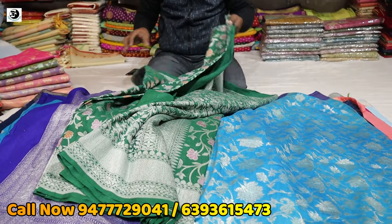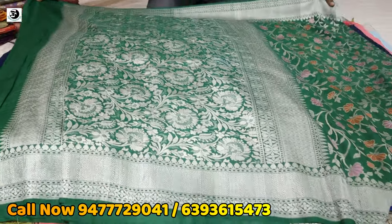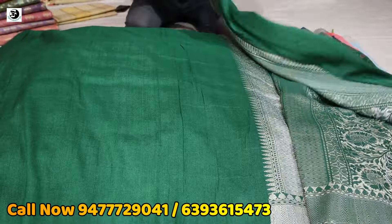This is a Tassar — a Chinia Tassar. This is the same. This is a silk mark — 4,500. This is a multi-minimum. This is a block piece.